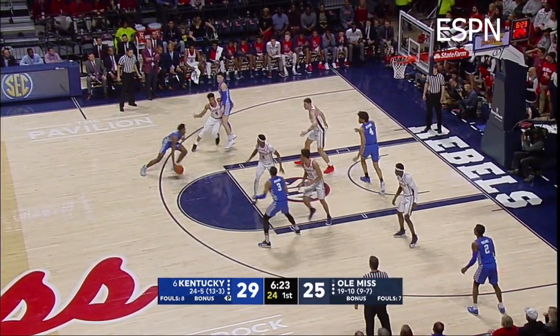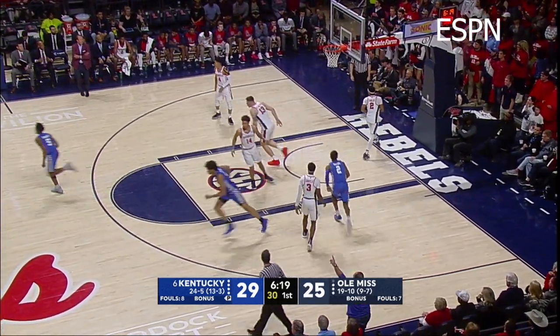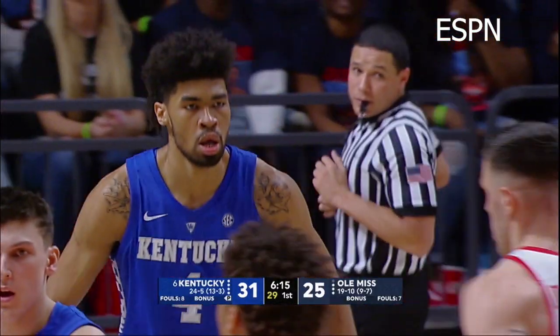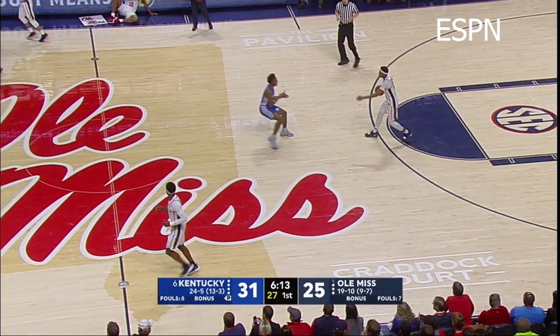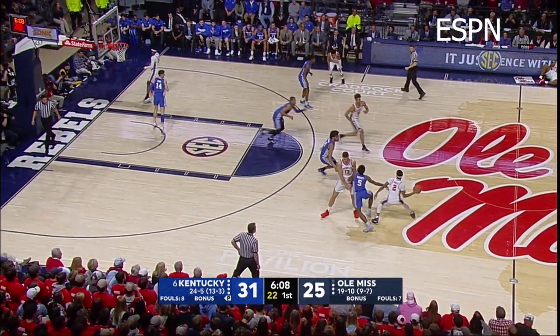Hero, right side, into the lane, jump pass out to Quickly on the left side, penetrates, floater — no, jammed in! Nick Richards! Play them all like they're gonna be missed, Nick, and follow them all, and you will be rewarded! With a one-hand stuffed shot.